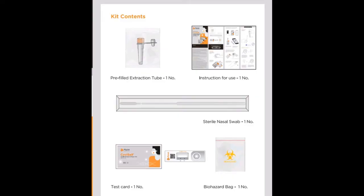Now let's look at the kit contents. First, there is a Pre-Filled Extraction Tube. You can also see a buffer solution. The kit includes a pamphlet, a swab, a sticker, a test card with a QR code, and a Biohazard Bag.